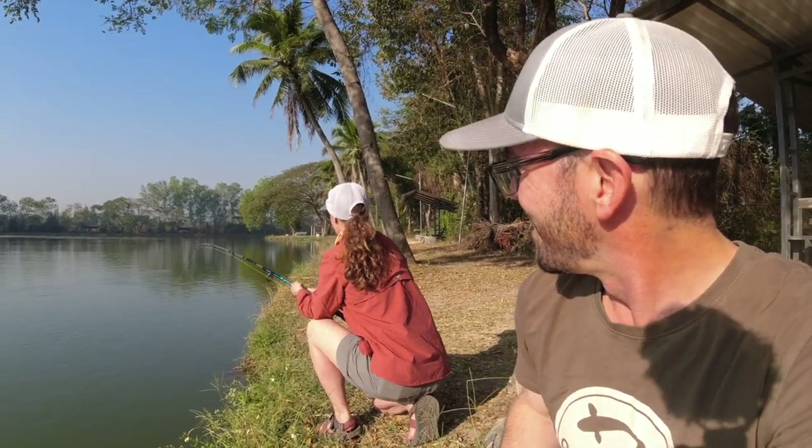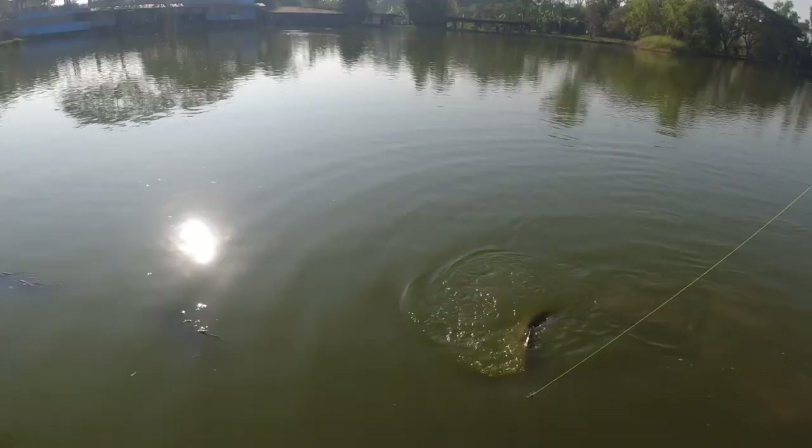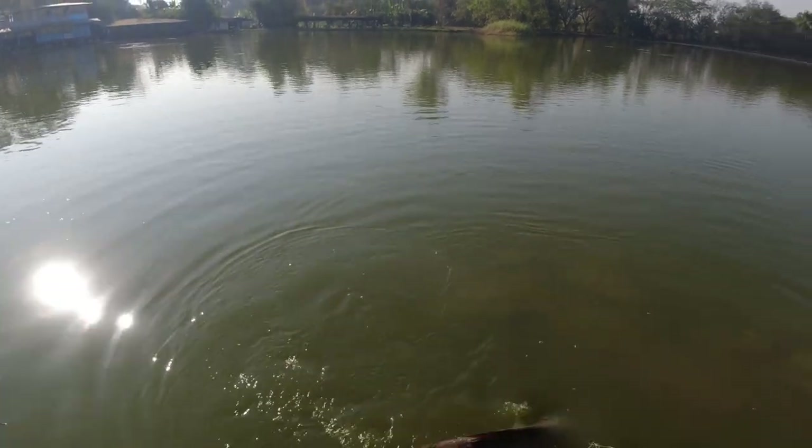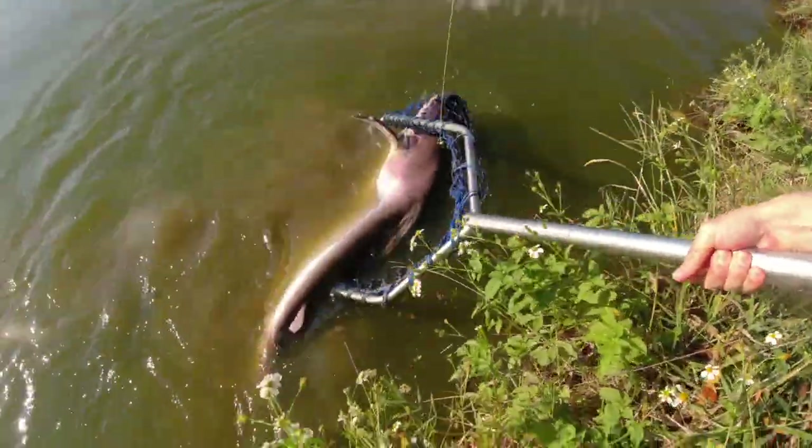Sidra's got a big one going here. He's getting close. This is a really cool opportunity to interact with this species in an ethical way that supports the conservation of this species. That looks like a big one, Sid. Oh my god, Sid, look at that thing. Got him.